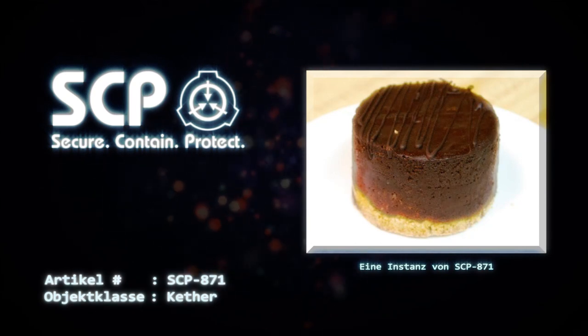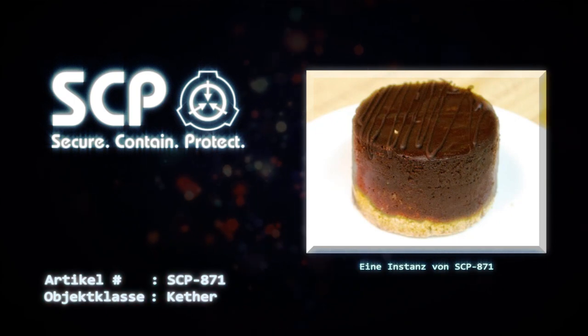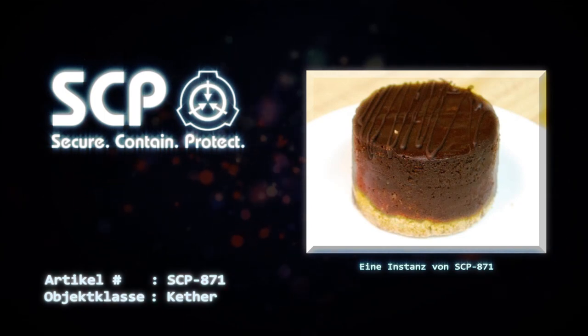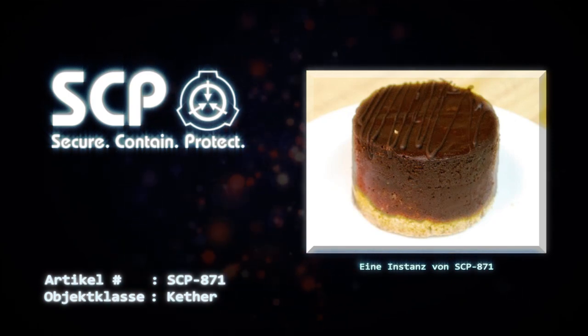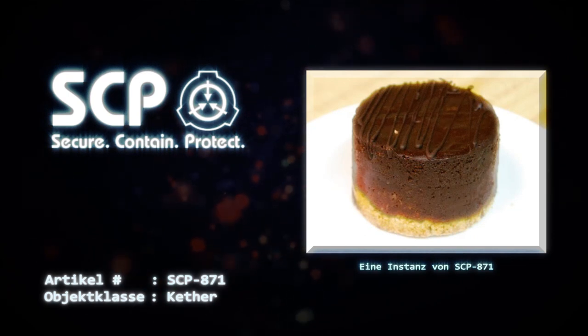Beschreibung: Bei SCP-871 handelt es sich um eine Sammlung von 237 Kuchen. Exemplare von SCP-871 unterscheiden sich stark in Aussehen und Größe und decken die gesamte Palette der Lebensmittel ab, die gemeinhin als Kuchen bezeichnet werden. Die kleinste beobachtete Instanz war ein Mini-Cupcake mit einem Gewicht von 15 Gramm.